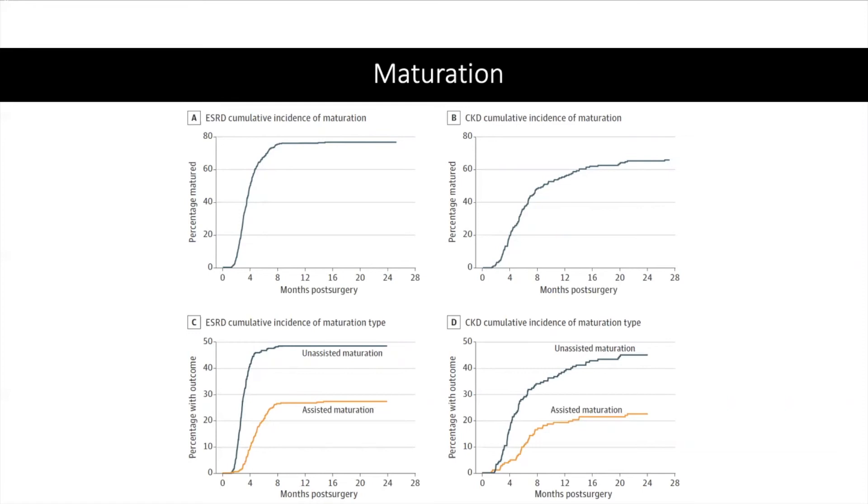Of note, maturation in the CKD group is expectedly delayed as maturation was defined as attempted access for dialysis, which would obviously occur later in the CKD group.